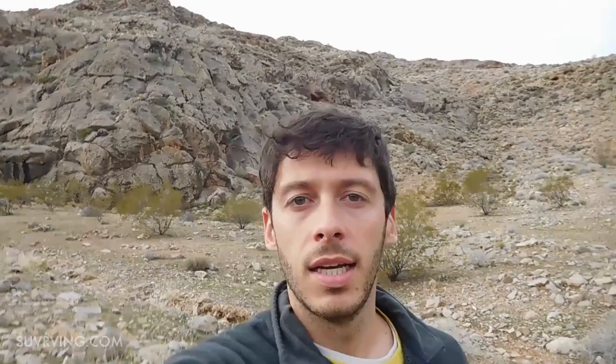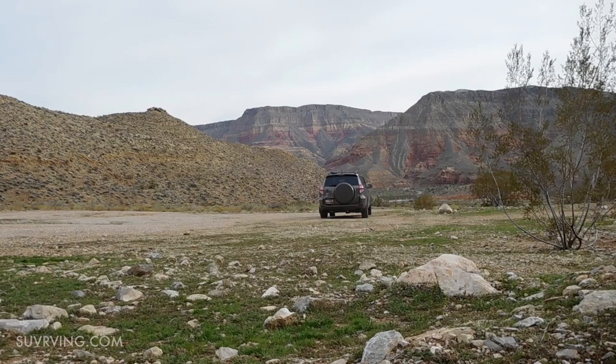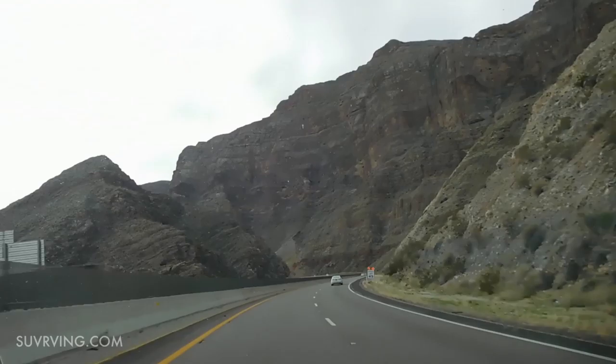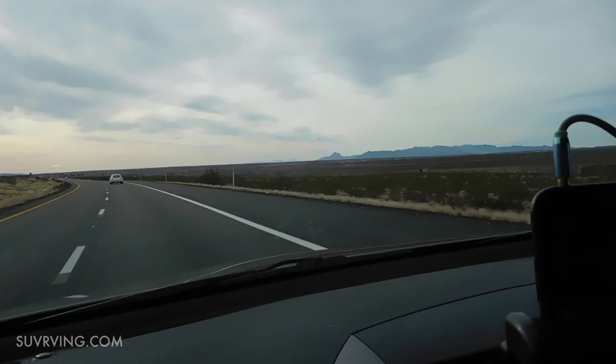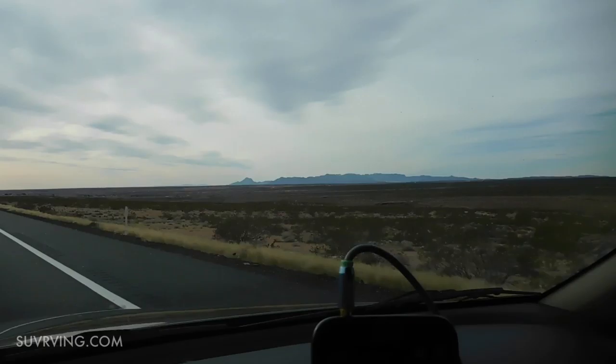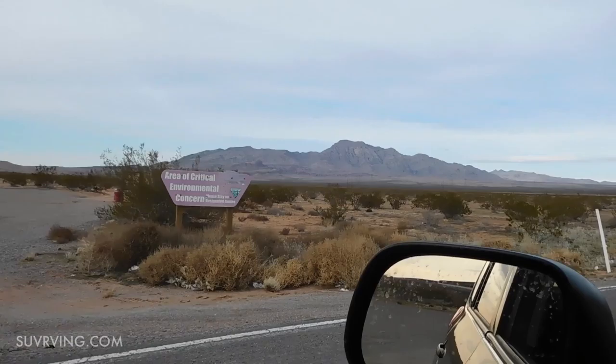Gonna get back in the car now and head into Nevada. I just exited the Virgin River Gorge. See those mountains over there? Those are the Mormon Mountains, and that one on the far left, kind of separate from the others — that's Moapa Peak. That's the mountain I'm going to be climbing tomorrow, and that's where I'm driving to tonight, to the trailhead. I just took the exit off the interstate and there is Moapa Peak.